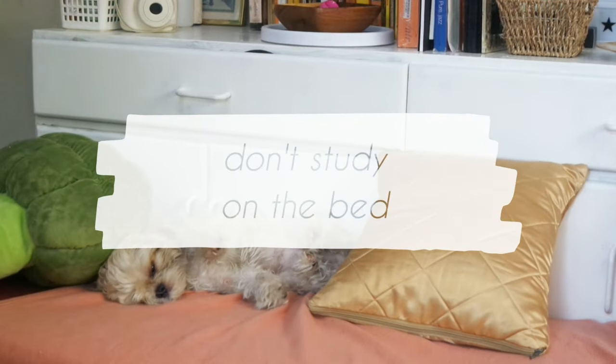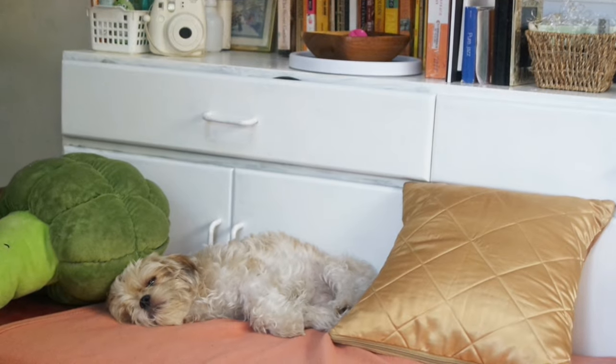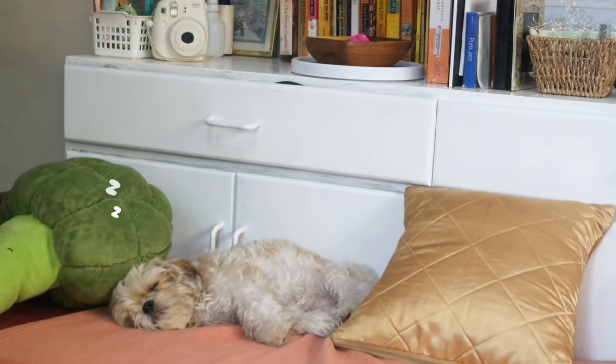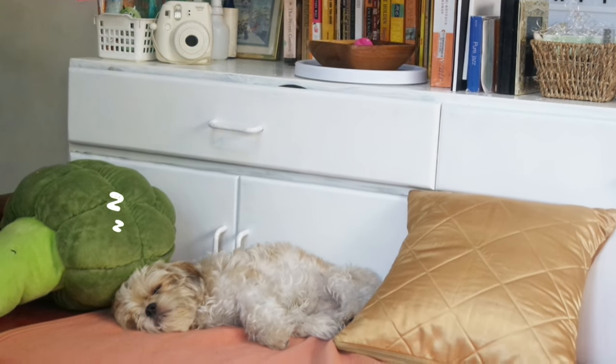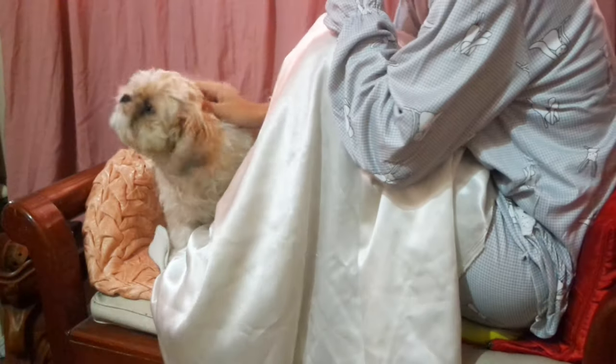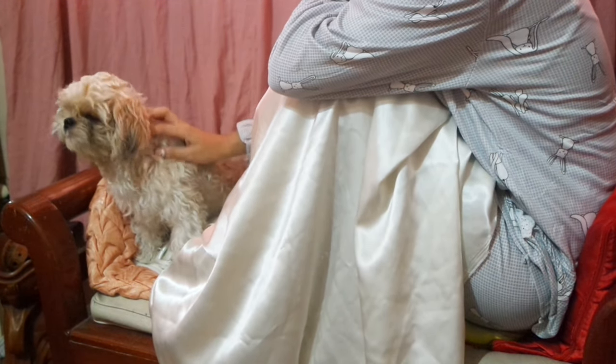Sub-tip number two: do not work or study on the bed. I know that working on your desk for hours is hard and straining, but working on the bed most often than not will lead to a snoozefest. I have always fallen victim to this — I get up, lie on the couch or the bed, read a paragraph, and end up going to sleep.